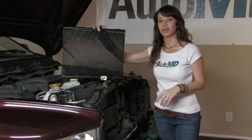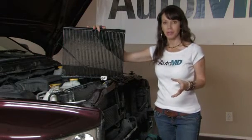This, however, is a new condenser, but you will need to consult a certified technician before replacing this part.